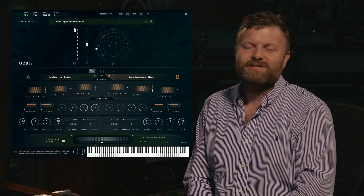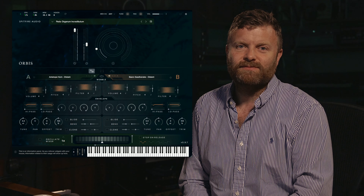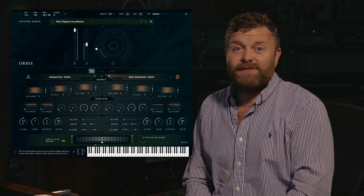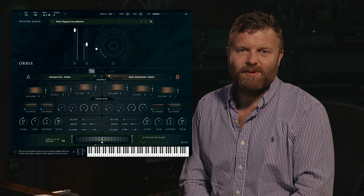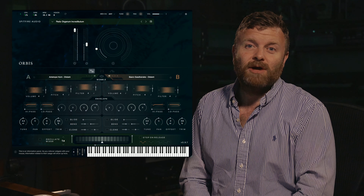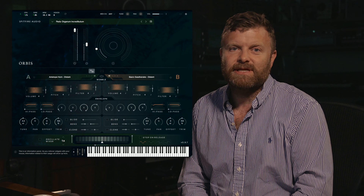Hi there, Paul from Spitfire Audio here. I'm very excited today to show you Orbis, our collaboration with the legendary explorer and composer David Fanshaw. With over 3,000 sounds and an almost infinite set of creative treatment possibilities, this is a totally new sonic palette being passed from one generation to the next.